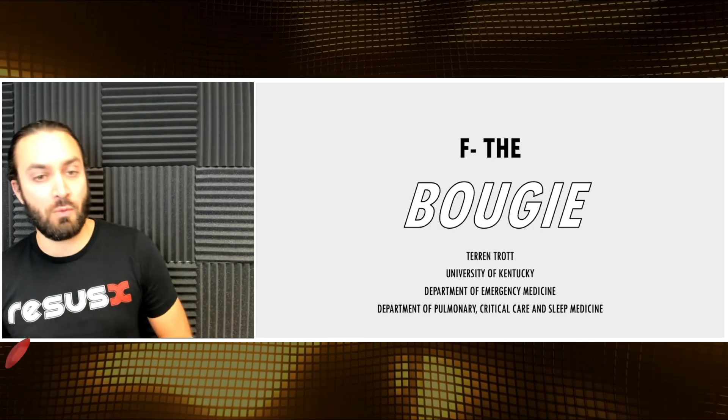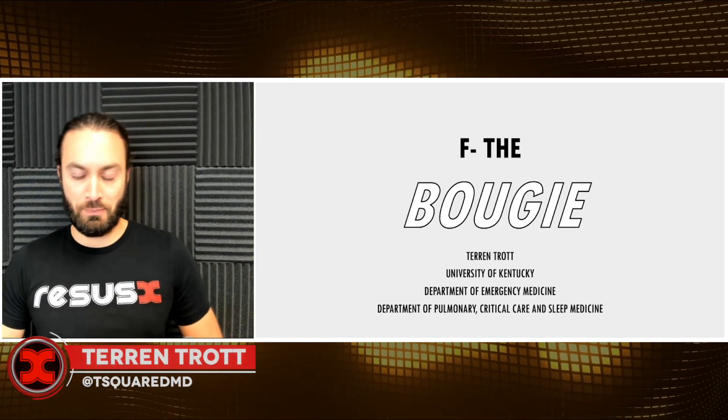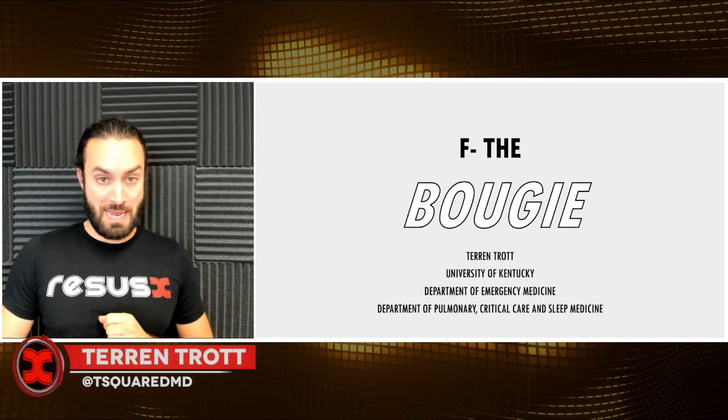Hello, I'm Taren Trott. I work in the emergency department at the University of Kentucky as well as the medical ICU. And if you know me, there's one thing I love and that's the bougie. I've had this long-standing infatuation with the bougie and have been a pretty vocal advocate — so much that when someone walks in the room holding a bougie, I'm like, yes, you there with the bougie, come here with that.